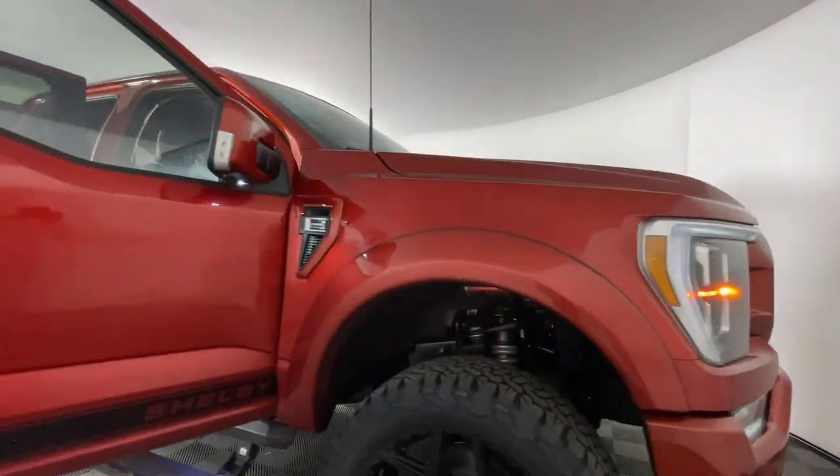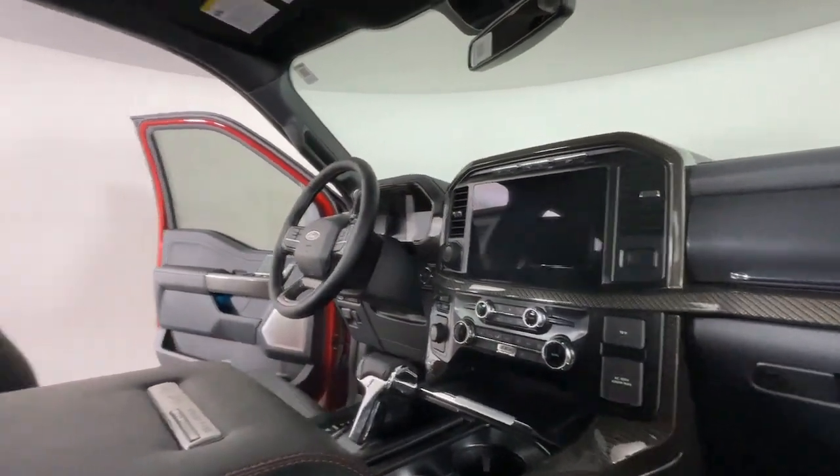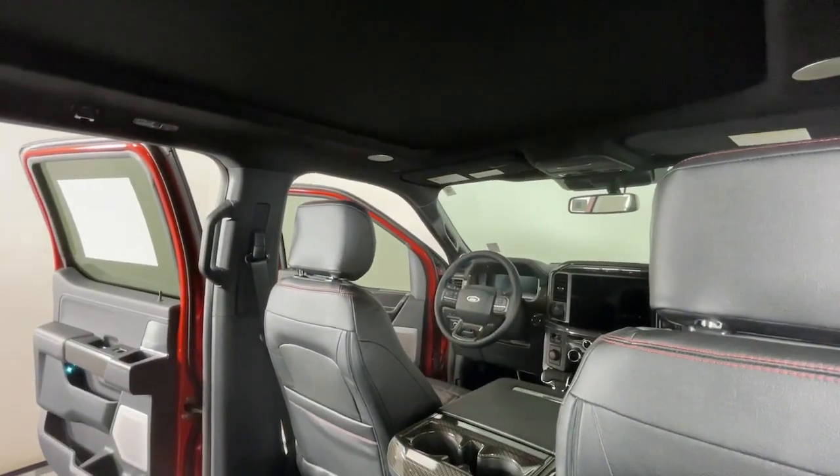The following are some of this vehicle's highlighted options: 360-degree view camera, pre-collision system, intelligent auto on-off high beams, V8 engine, and moonroof.